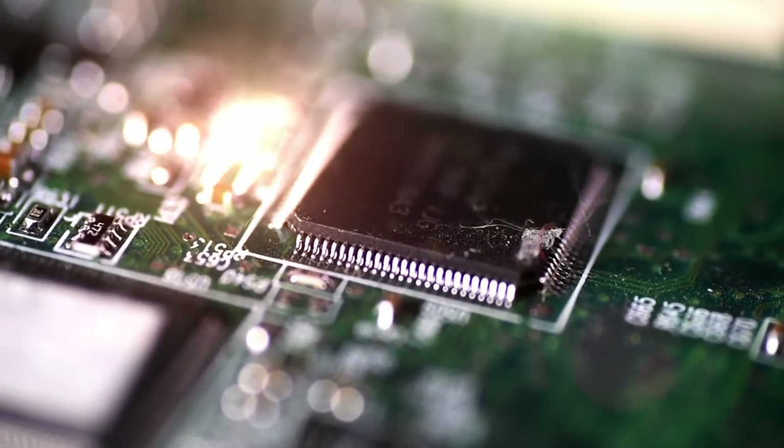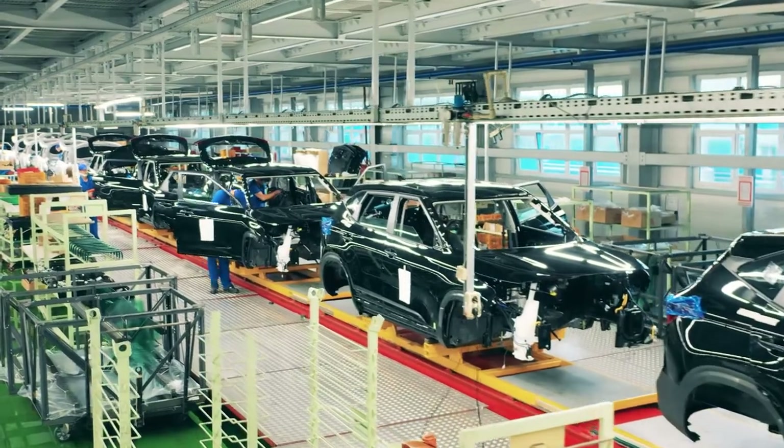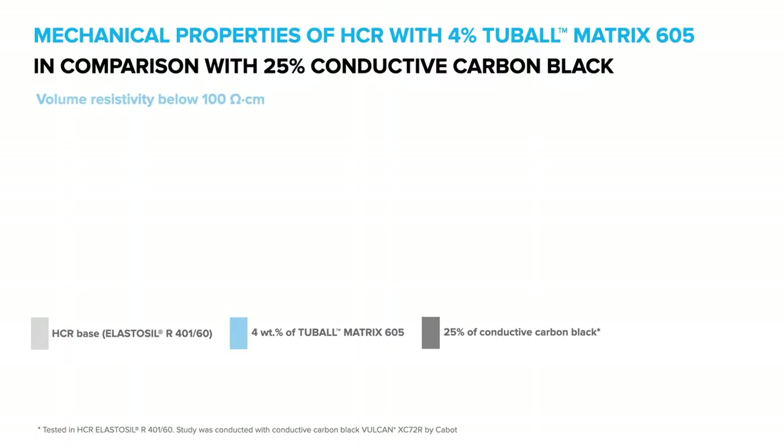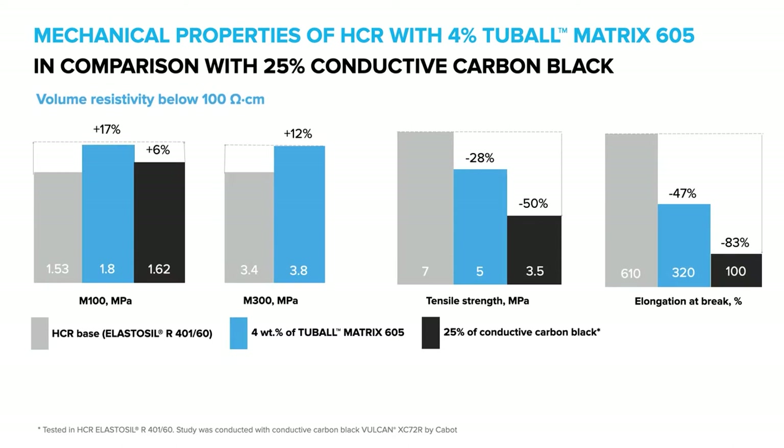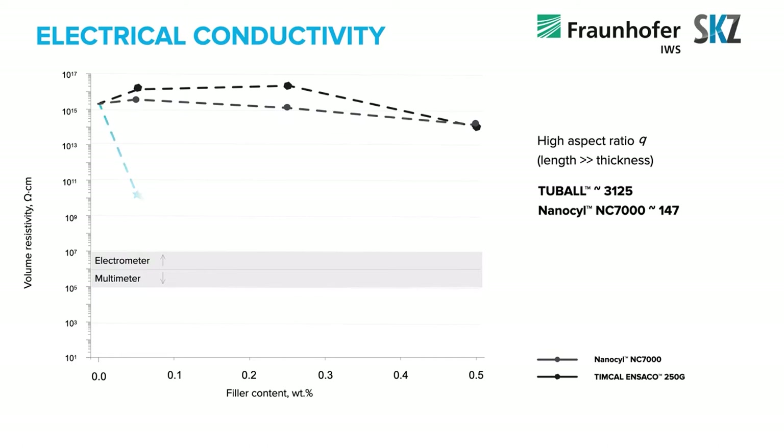Electrical conductivity becomes one of the main properties when we refer to electronic components. In elastomers in particular, conductive fillers can lead to a number of negative trade-offs in flexibility and elasticity, which results in hardening and reduced cycle life of the final parts. As you can see in the pictures, graphene nanotubes can bring significant improvements in mechanical and conductive properties in elastomers, even at extremely low dosages, providing a technological breakthrough which is cost-effective.